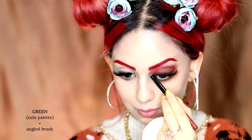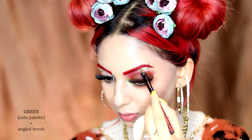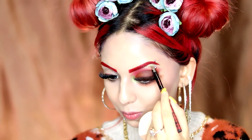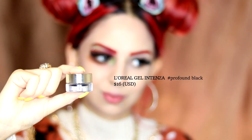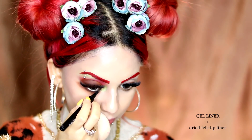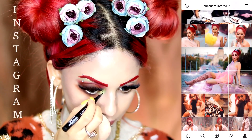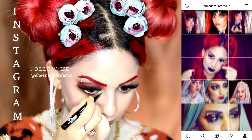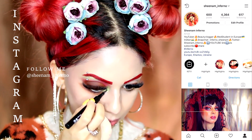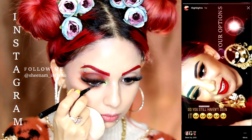I will highlight my inner corner and brow bone with the shimmery green shadow from the Zulu palette. Highlighting the inner corner is one of the most transforming steps in any eye look and will make your makeup look profesh. I will finish my look with some black gel liner in my waterline and mascara on the lower lash, and that's it. I always maintain heavy lash extensions so I don't find the need to apply eyeliner or lashes, but feel free to go with them if lash extensions are not your thing. Take some time to check me out on Instagram and follow me at sheenam_intnow. If you love colors, you will surely enjoy my account.